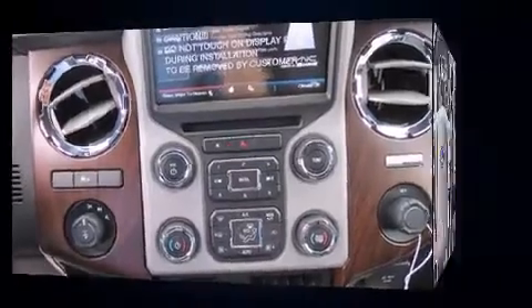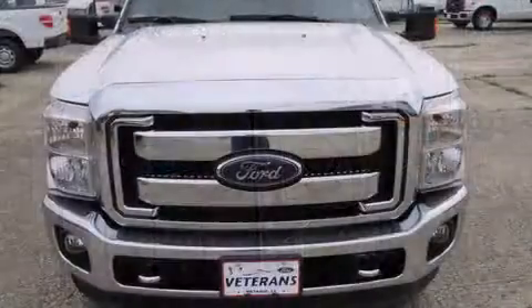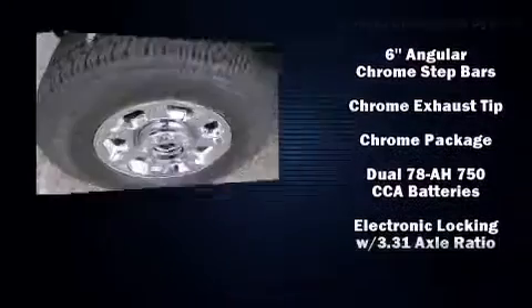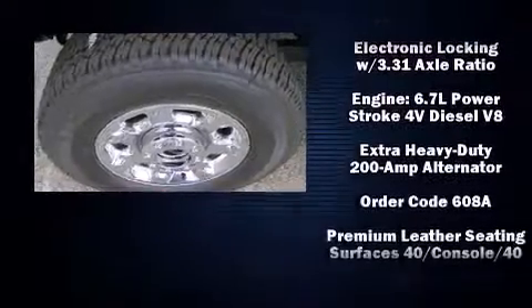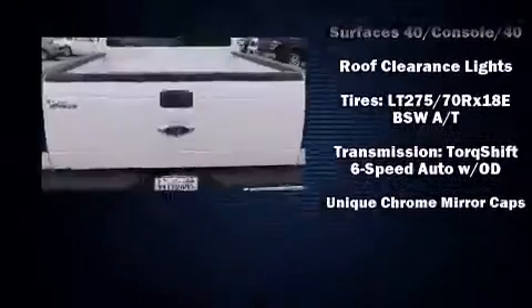Ford also prioritized safety and security by including head curtain airbags, traction control, a security system, and four-wheel disc brakes with ABS. Electronic stability control ensures solid grip atop the road surface no matter how challenging the driving conditions.